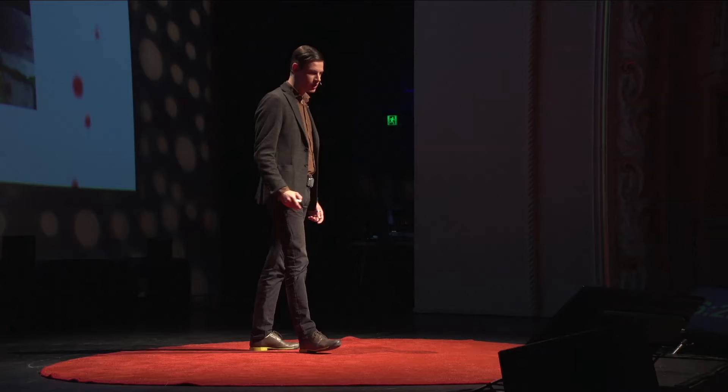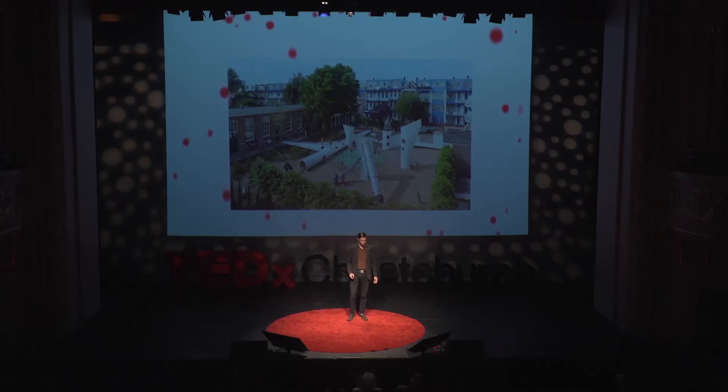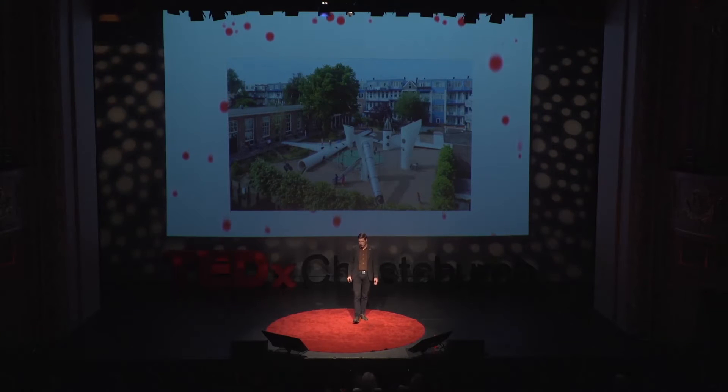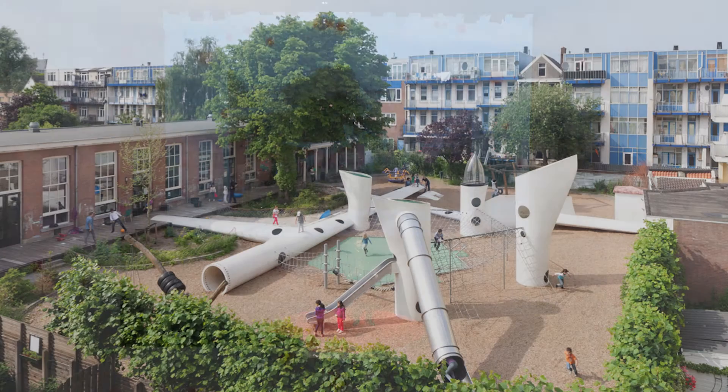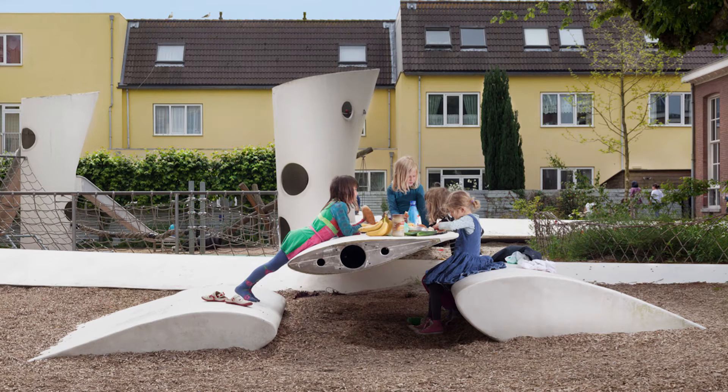And we decided to make playgrounds. This was our first blade-made project. It's in Rotterdam. We started it in 2006, finished it in 2008. And it's just five blades of 25 meters long - four of them chopped to pieces to make sure that all the broken bits were taken out, and one of them at full length. And the one at full length, at the heart of the playground, it becomes a table where children and parents can have their lunch.